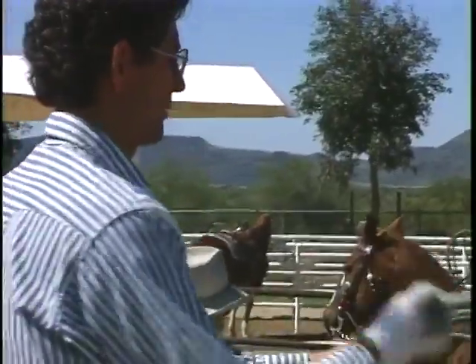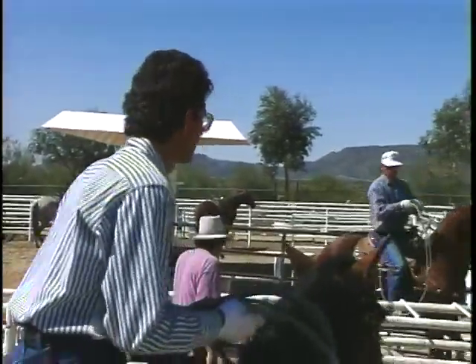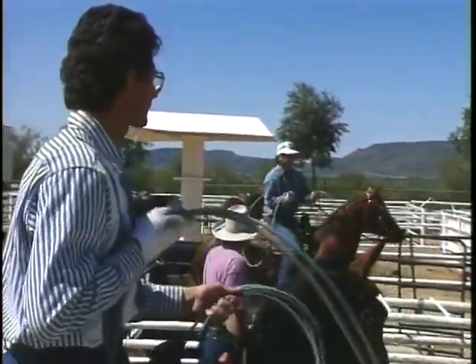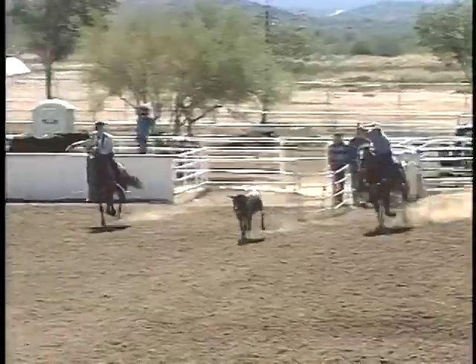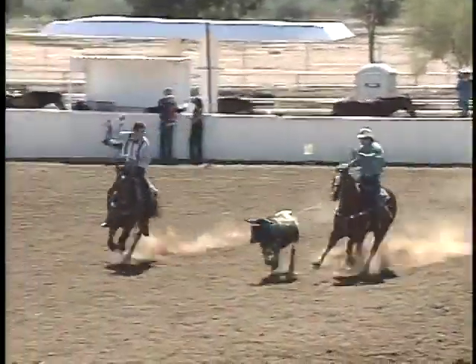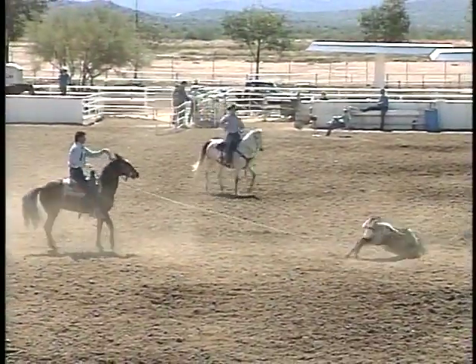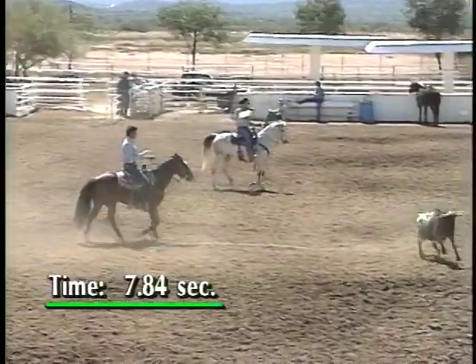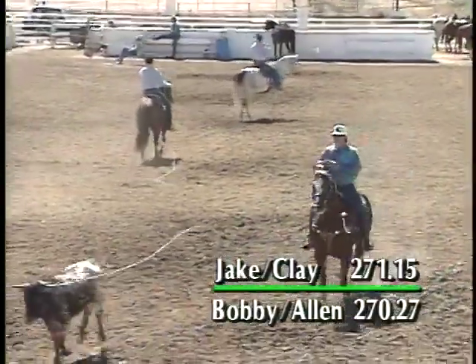The first steer in this set of cattle for Bobby and Alan — this is their 26th steer. Now this is the speckled steer that Jake and Clay had. You'll remember that Jake roped him around the neck; they were 9.84 on this steer. Bobby's going to rope him slick around the horns, Alan clean around the feet, and they are 7.84 — two seconds faster on this steer than Jake and Clay were.